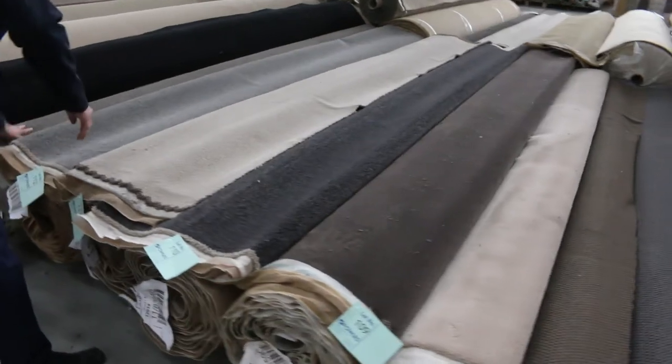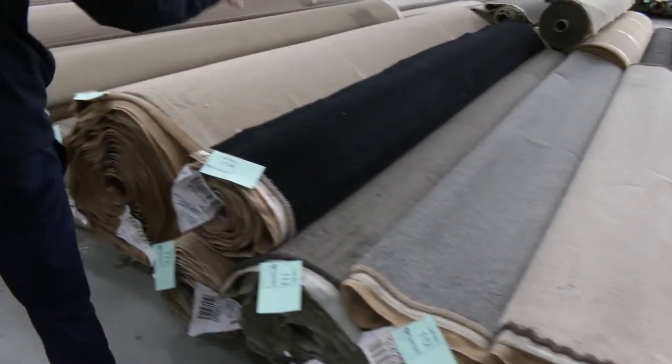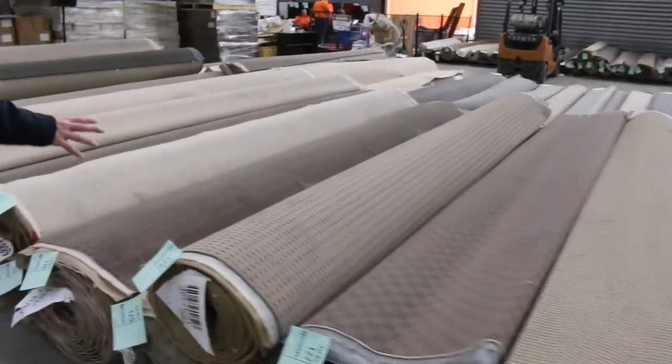Then we've got some really nice stuff up the top here — more Belgian solution dyed nylon in all the good colours and in good sizes as well. So check through lots 110 through to about 116. Nice lots through there.